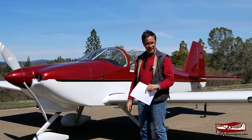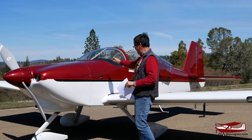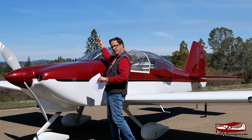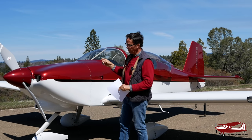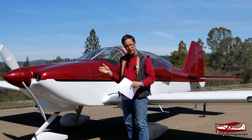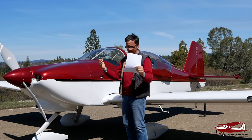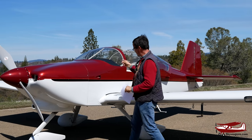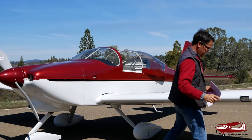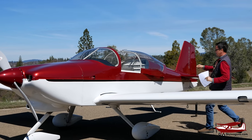The first RV6s had a canopy that hinged here and opened up. If the plane were upside down, it's very difficult to get out. Also, taxiing with it open on a hot day would be difficult because it's a big fragile thing sticking up in midair. So they designed the sliding canopy, very similar to the Tiger that we just did, but amazingly nice to operate.